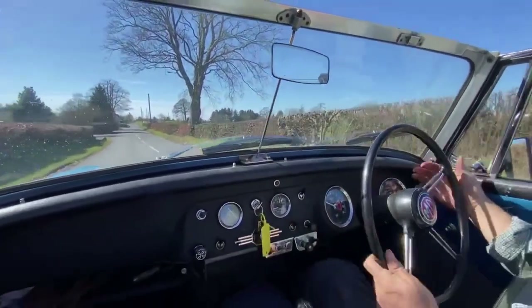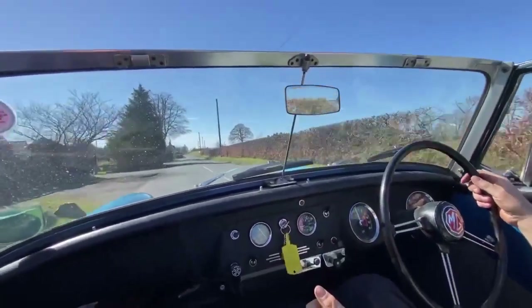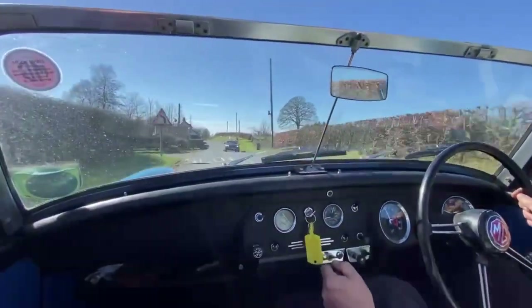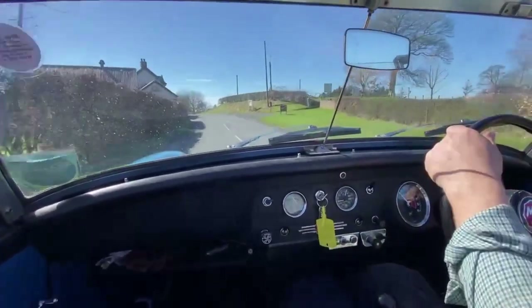We drove this car a hundred miles back from where we bought it. Circumstances played out that we couldn't get it on the truck, so we drove it across in the sunshine this morning — lovely driving, by the way. And here we are test driving it straight after it's arrived.